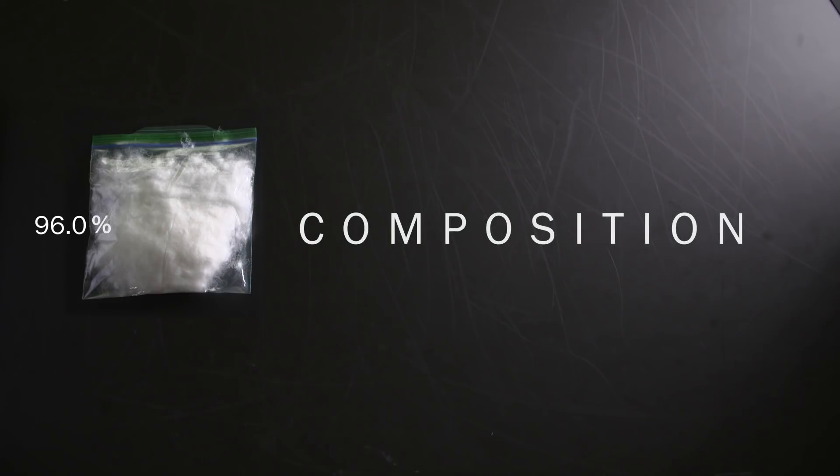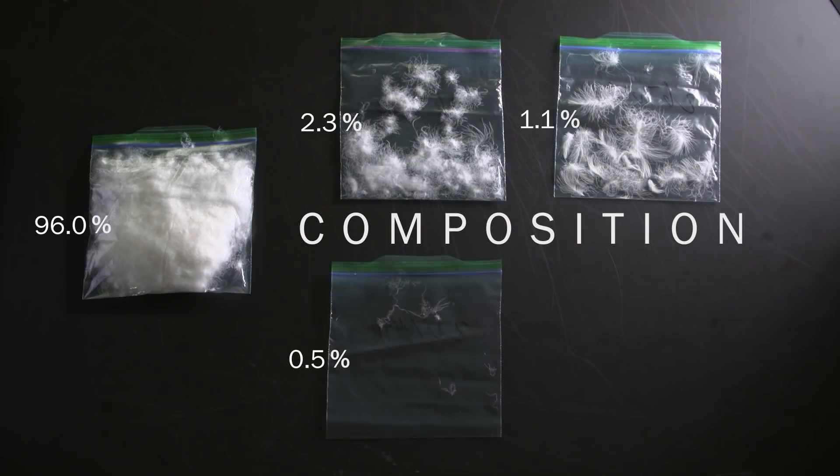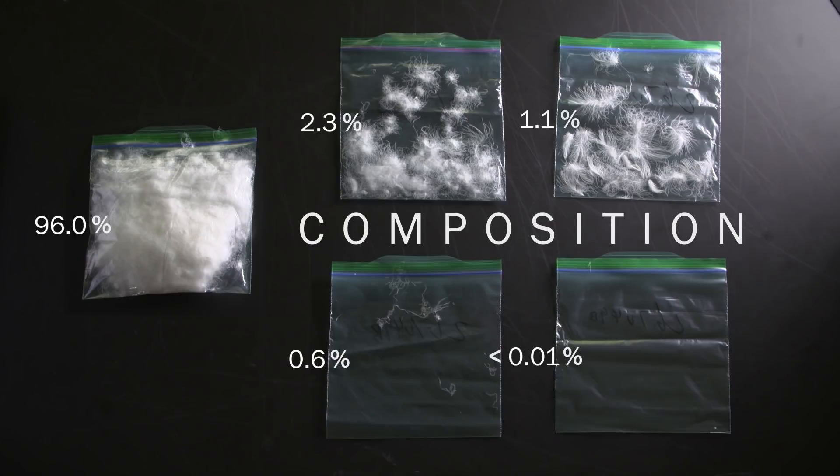The components include down clusters, feathers, down fibers, feather fibers, and residue. The higher the down cluster percentage, the less other unwanted components are in the plumage.